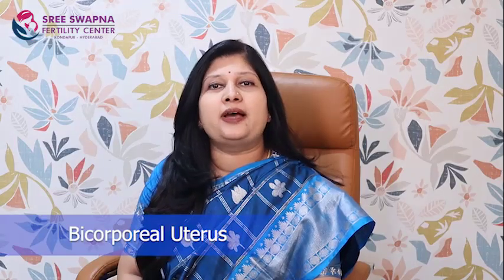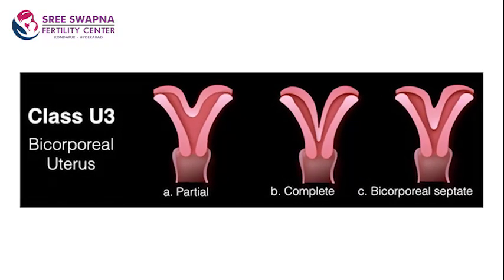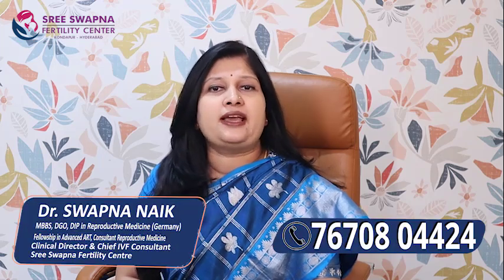Class U3 is classified as Bicorporeal Uterus, that is with two corpora, that is two bodies. This classification is further classified as Partial Bicorporeal, Complete Bicorporeal, and Bicorporeal Septate. Uteri are placed in this class when the uterine contour, that is outer contour, shows indentation more than 50% of the myometrial wall thickness along with the division of the endometrial cavity also.